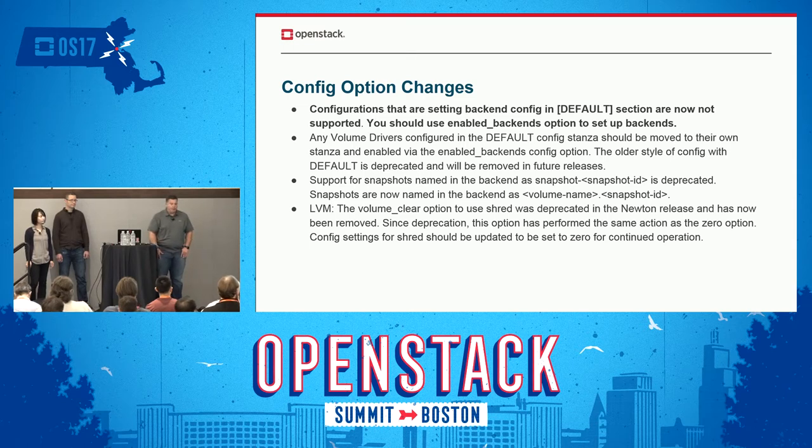We also changed the way that the naming of the snapshots is done to include volume name dot snapshot ID instead of just snapshot dash snapshot ID, making it a little easier to associate what snapshot goes with what volume. For those of you using LVM, please be aware that the way that the volume clear function is being used has changed — you need to set that to zero, and the shred option is no longer available there.